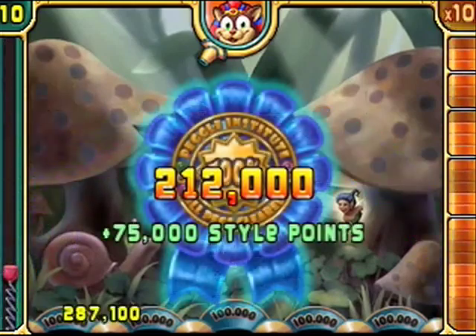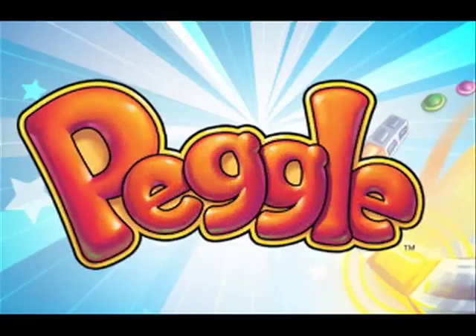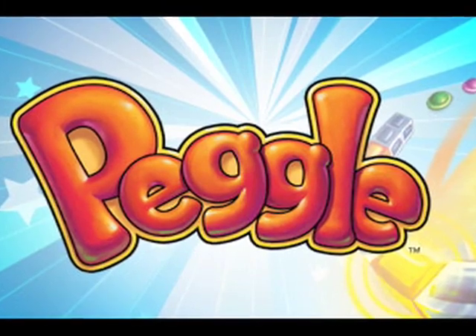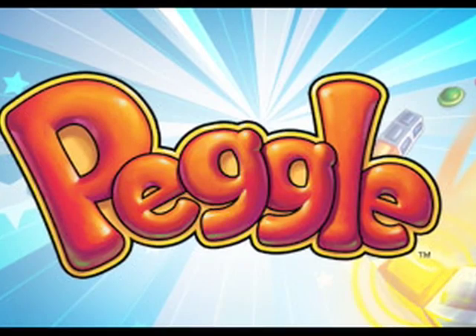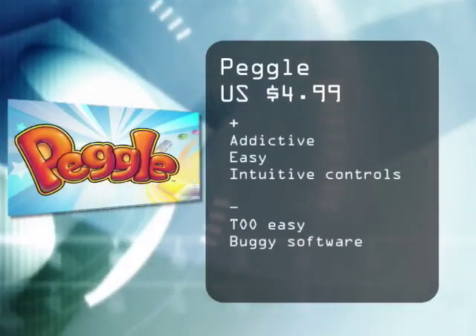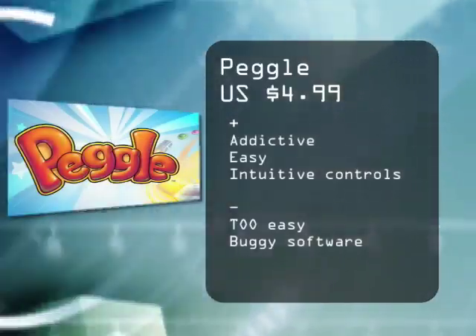PopCap has definitely created another fun game for the iPod, but if there really is an issue with playing through past a certain level, then you might want to hold off on purchasing it for now. For the Digital Lifestyle.tv, I'm Ryan Ritchie. Thank you.